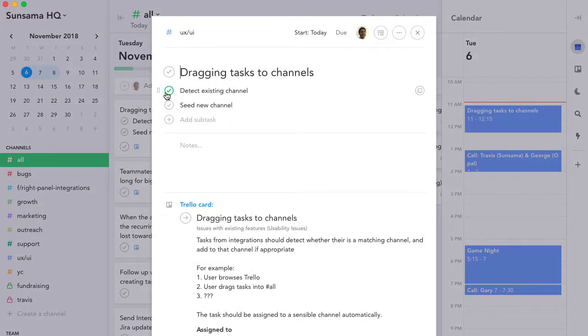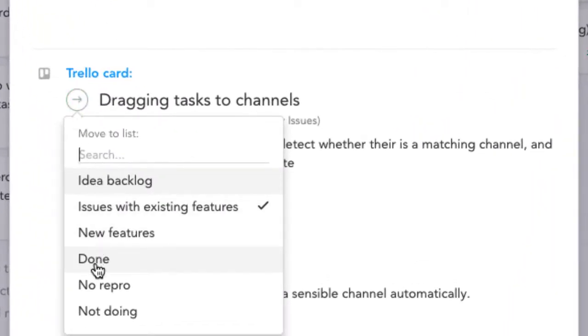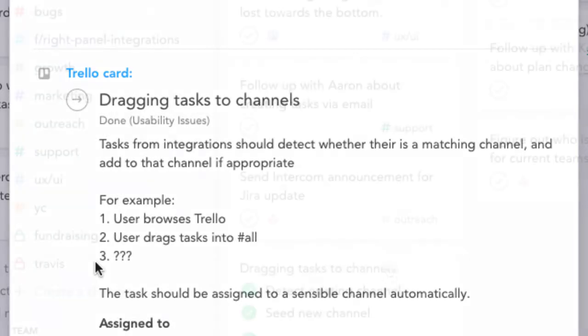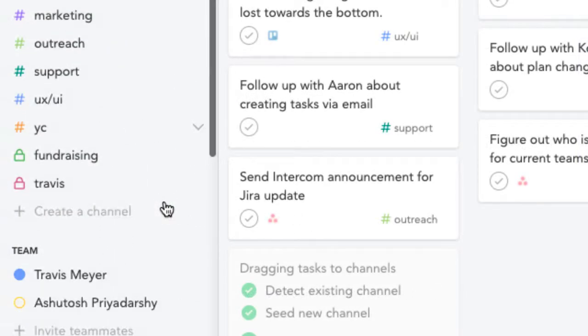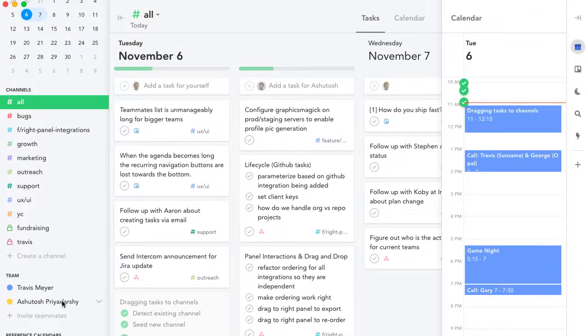As the day goes on you work through your tasks. You review the notes and update the progress as you go. Status changes are synced back to Trello. You keep an eye on your teammates and what they're working on so you can adjust your work accordingly.